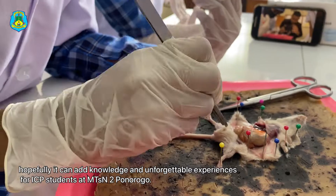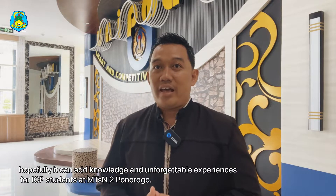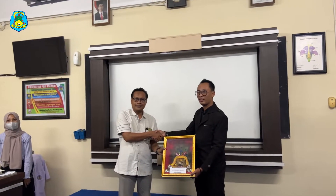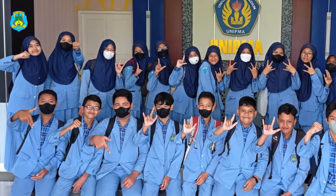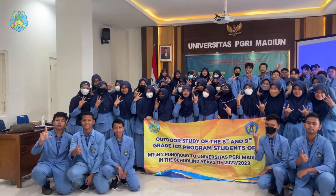Hopefully it can add knowledge and give unforgettable experiences for ICP students at MTSN 2 Ponorogo. Thank you! For more information, please visit our website at MTSN2Ponorogo.com.